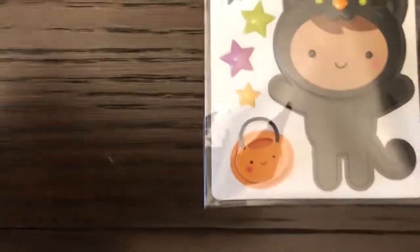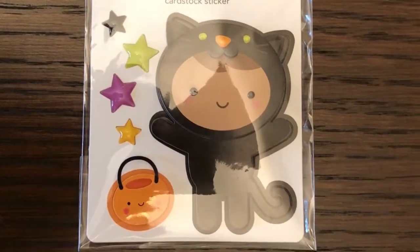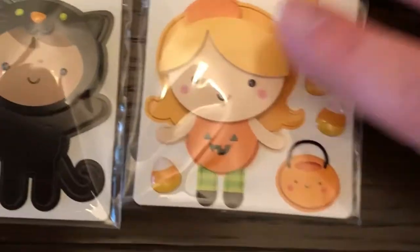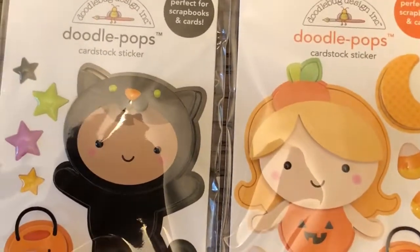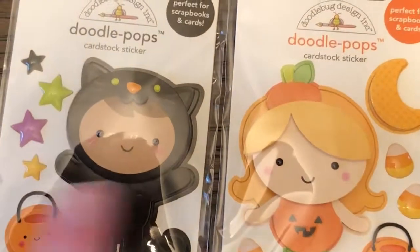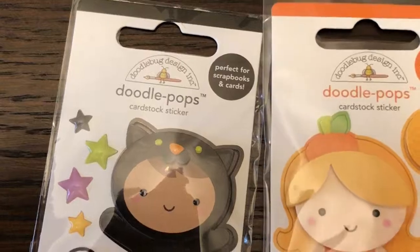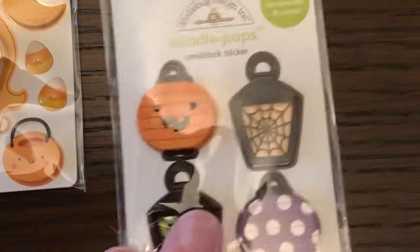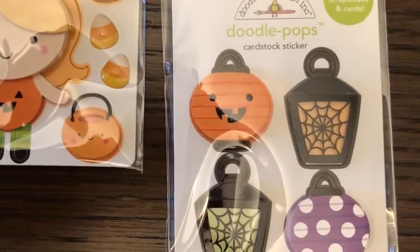Next I got the Doodle Pops. I love the kitty cats — these are so stinking cute. The kitty cat, little boy with his pumpkin, some stars. The little girl in the pumpkin costume — these little pails are popped so they stick out. The candy corn has enamel on it. A little moon. And then there's little lanterns and the pumpkin lantern — these will be cute to pop too.